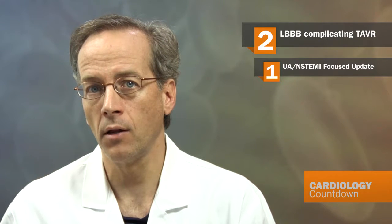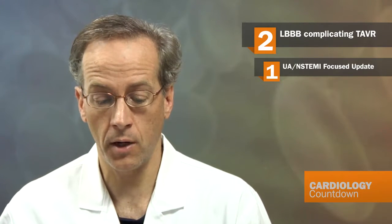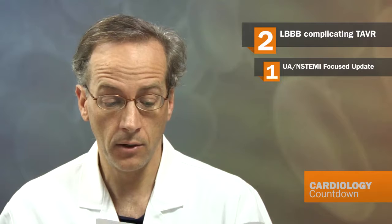They found that about a third of patients developed left bundle branch block following TAVR. There was a difference by device type, where the Medtronic CoreValve had nearly 50% of patients develop LBBB compared to just 12% with the Edwards SAPIEN valve.